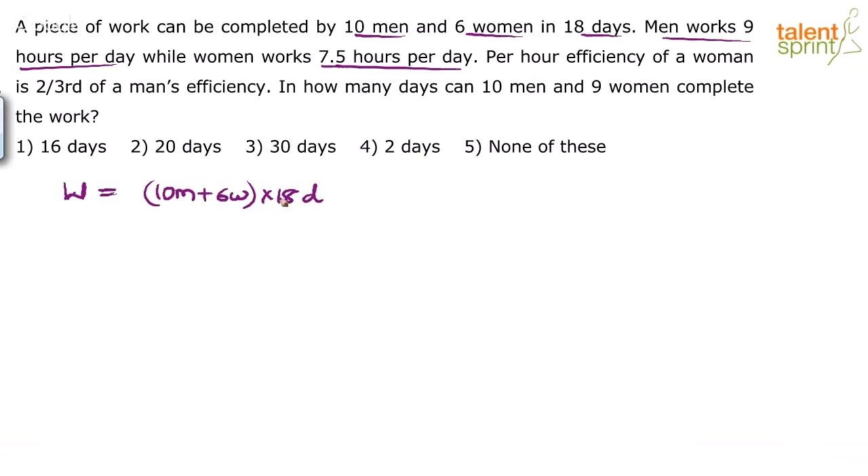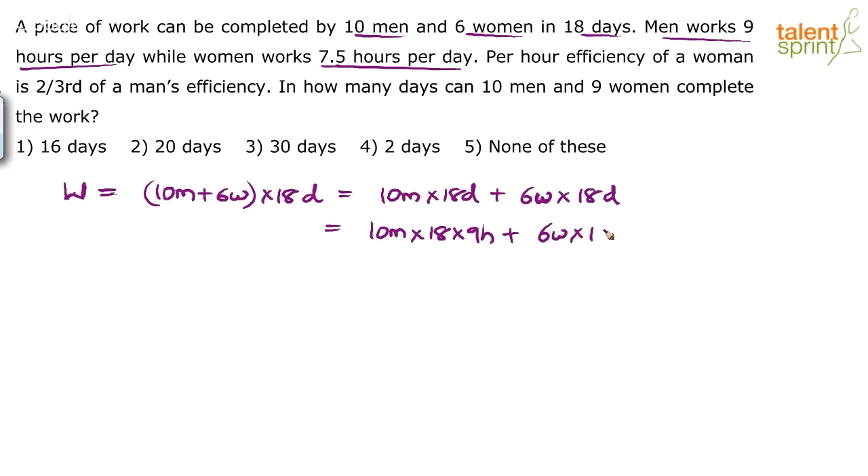Instead of saying (10 men + 6 women) × 18 days, we say: 10 men for 18 days plus 6 women for 18 days. We convert days to number of hours: 10 men × 18 days × 9 hours/day, plus 6 women × 18 days × 7.5 hours/day. This gives us the work in men-hours and women-hours.